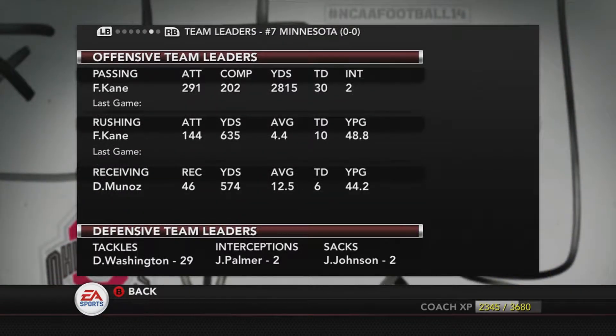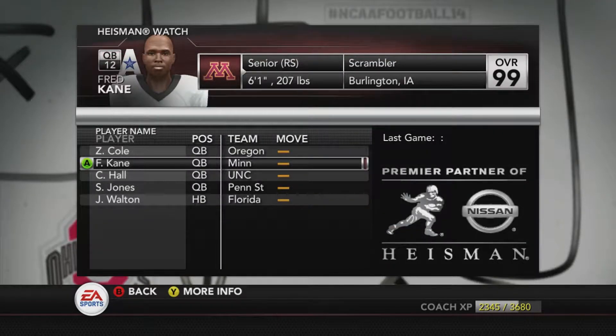Kane is a Minnesota native who transferred to Minnesota after the sanctions levied against Baltimore State before last season. He threw for over 2,800 yards, 30 touchdowns, and just 2 interceptions last season while also rushing for 635 yards and 10 touchdowns. While he wasn't a Heisman finalist, he is a candidate for the Heisman this year, and he hopes to finish out his college career with yet another national championship victory.